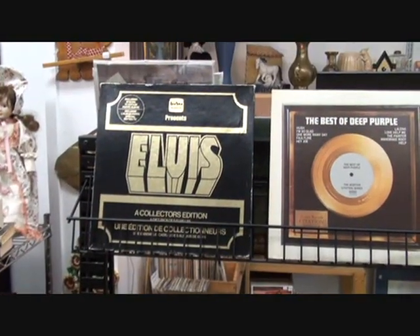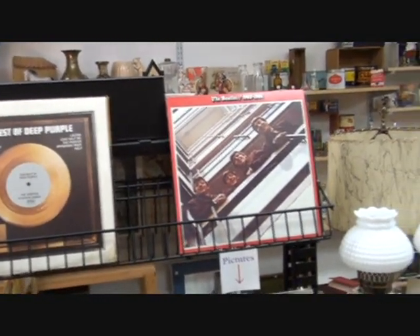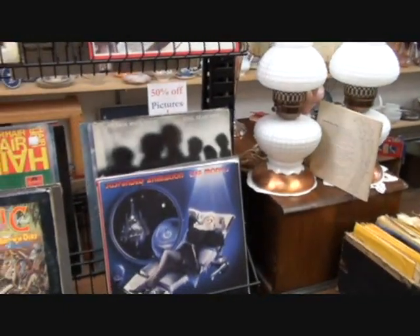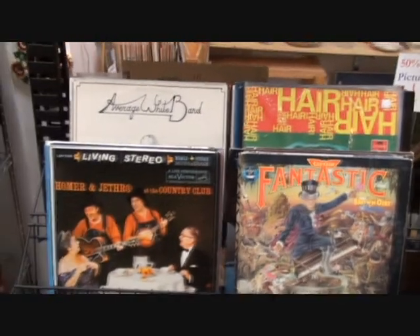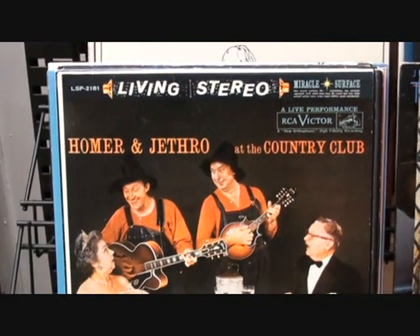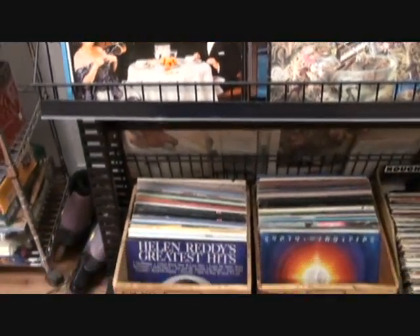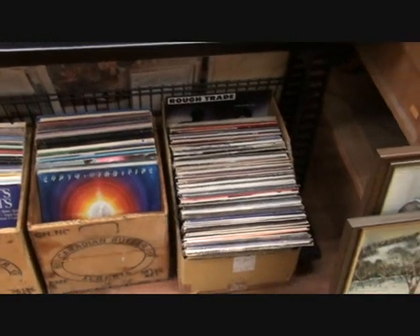If you're looking for vinyl we do have a bit of a selection here. We tend to concentrate on rock and roll — 60s, 70s, 80s. You'll find some country in here, some jazz. Oh, there's a classic: Homer and Jethro at the Country Club. Come on in and flip through and see if there's anything that catches your eye.